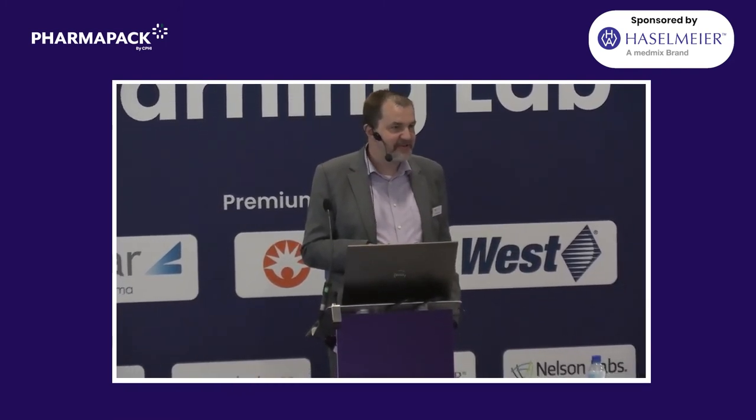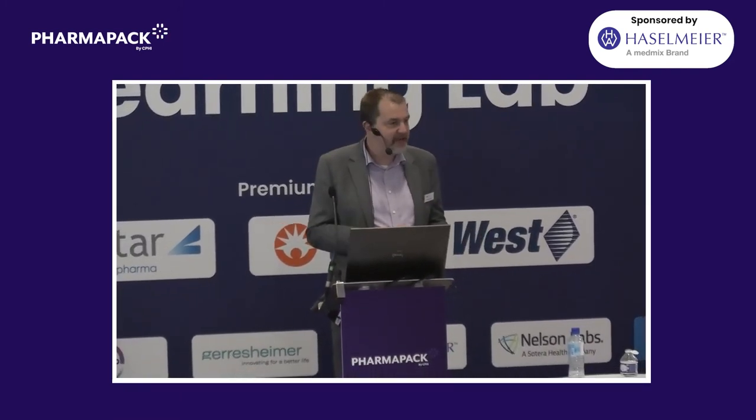Any other questions? I'm happy to discuss afterwards as well. Hopefully you found that useful, and thanks again for coming.